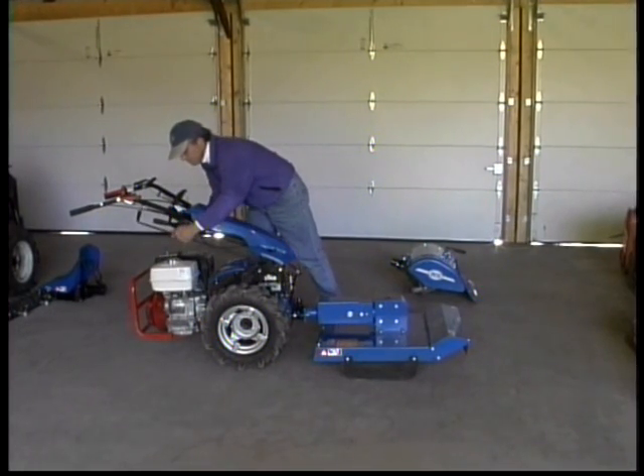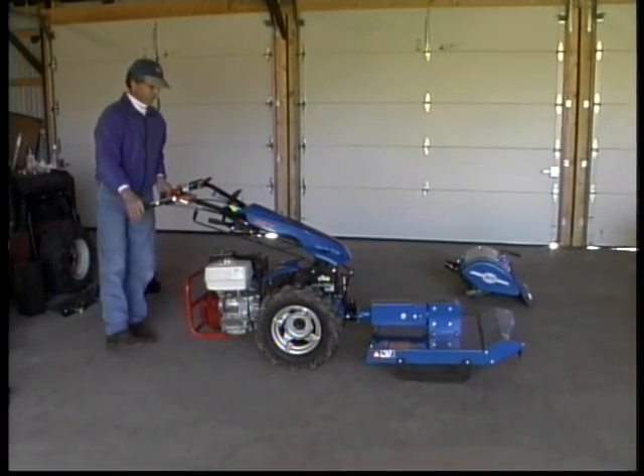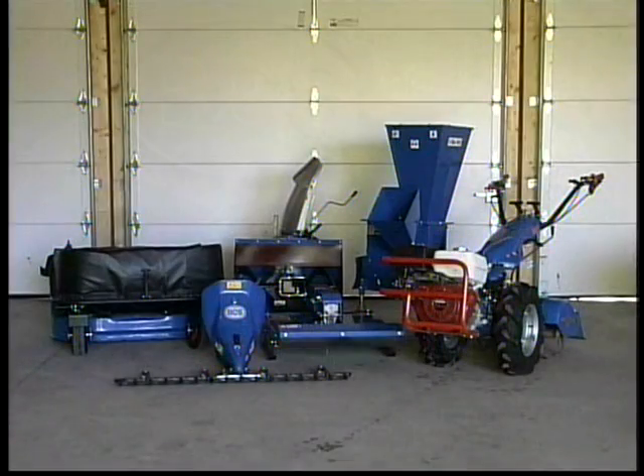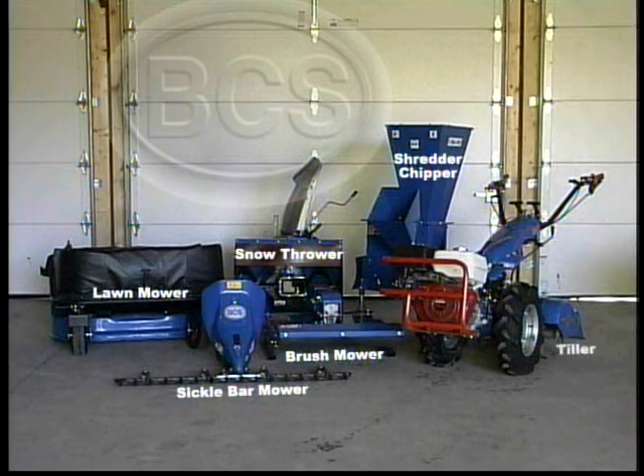All gear driven, ruggedly built, easy to use, and compact in size. These are all the advantages of the two wheel tractor. Now let's take a closer look at some popular BCS attachments and the jobs they can perform for you.